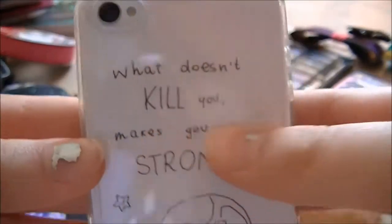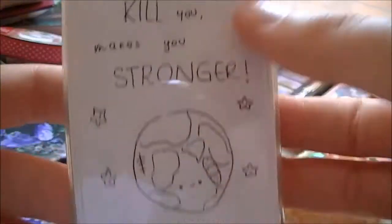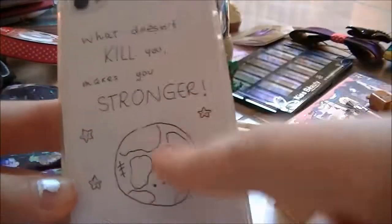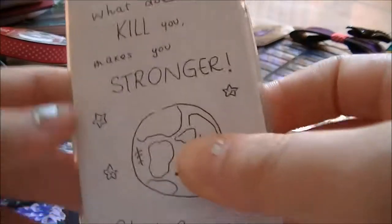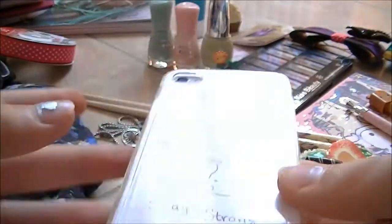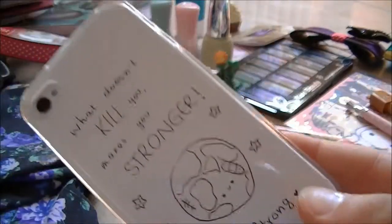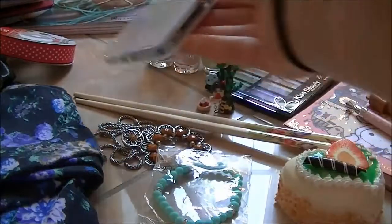It says 'What doesn't kill you makes you stronger, stay strong,' and this really means the world to me. That's why I have a world or a globe here, because it's not a super happy moment for me and my family right now but this really helps me stay strong.